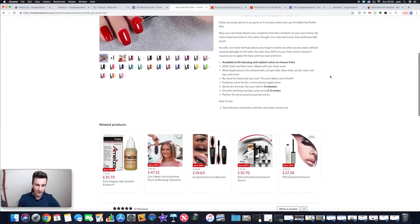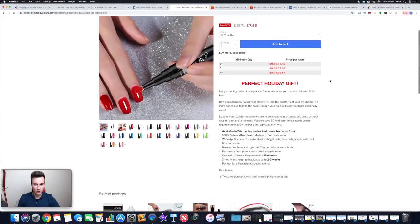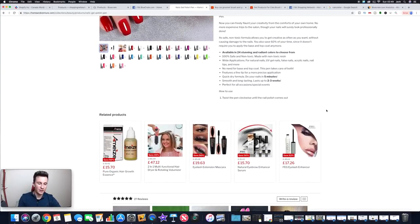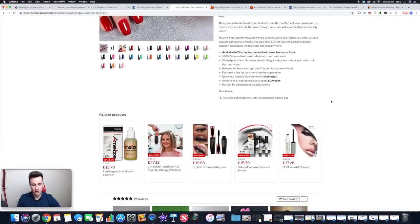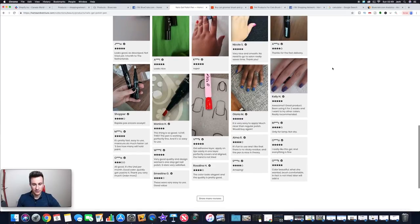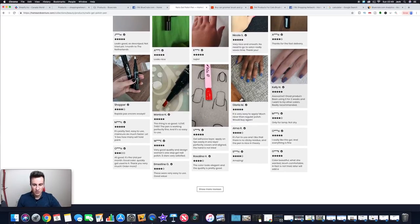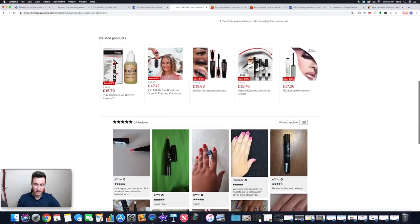They've got a related products section, which is a great idea. If you're driving traffic directly to a product page, visitors might not always want that specific product, but they might see something in the related products section that catches their attention — making them spend more time on your site and potentially buy additional items. Scrolling down, they've got reviews — imperative for any good store. If you're selling as someone people have never heard of, the more reviews you have, the better. These look like they've been imported from AliExpress.